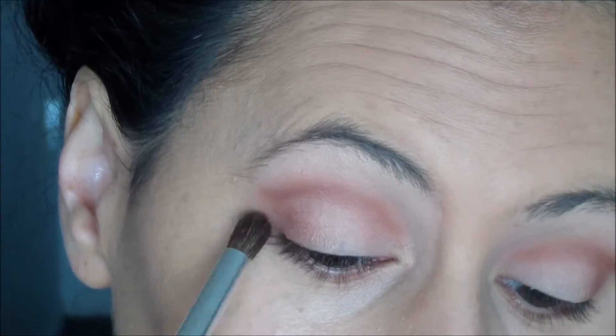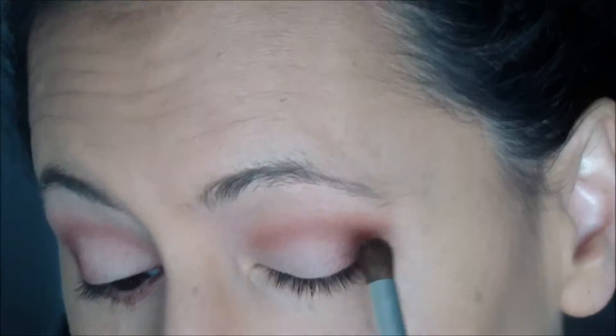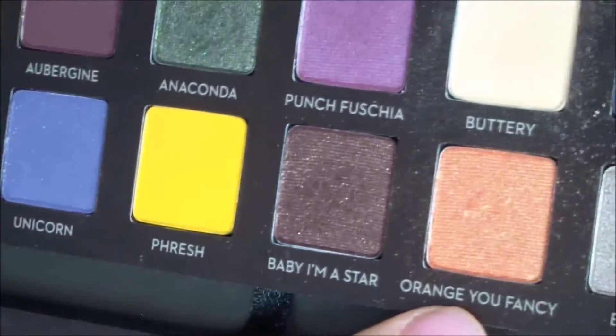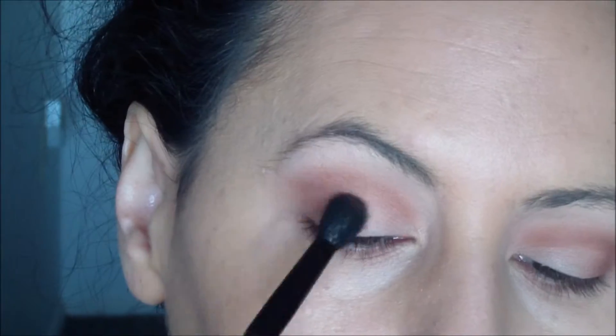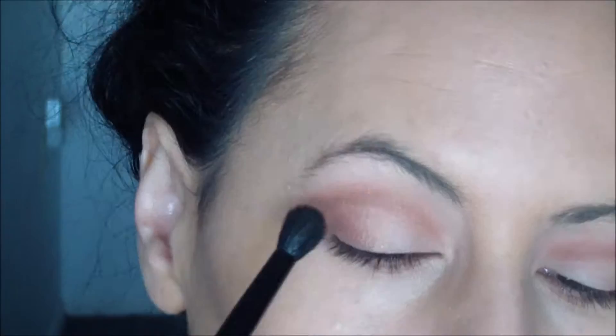Next, I'm going in with Soft Peach to do a little bit of color correcting any blue areas on my lower lash lines. Then I'm going into the Shadow Couture palette and creating definition with the color Morocco, a beautiful matte red, and going over that with Orange You Fancy from the Artist palette. This will soften and give a bit of shimmer while still maintaining that definition.